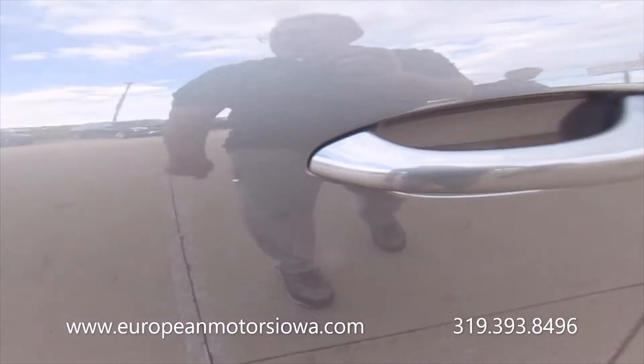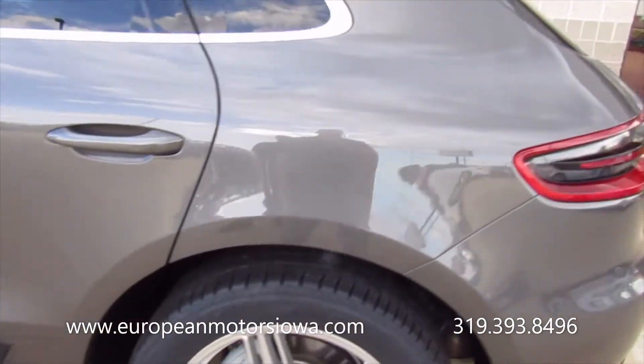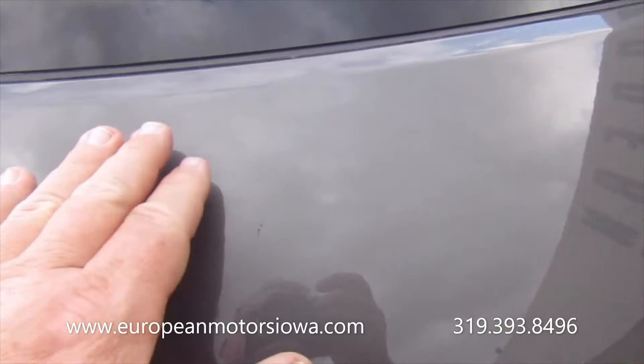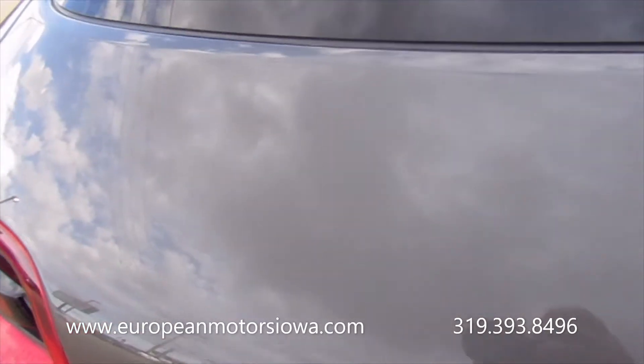Got a few little marks here on the door, right there and right there. And then back here I noticed it's super light, but it's got a few little scratches in this direction — like something glanced off the side, or something fell off a shelf in a garage. It's very very light but it is there.